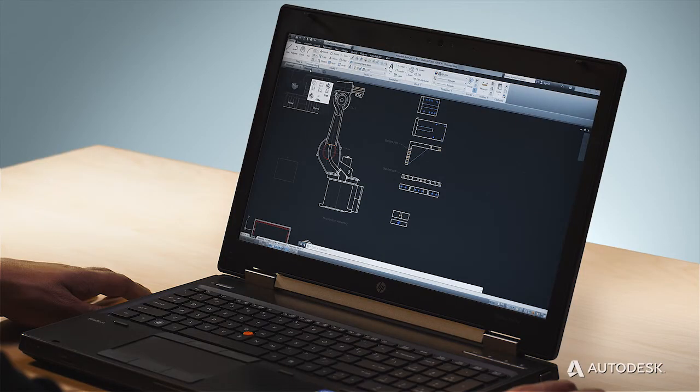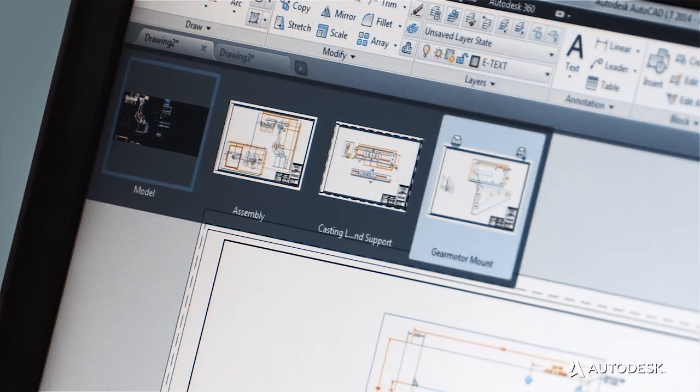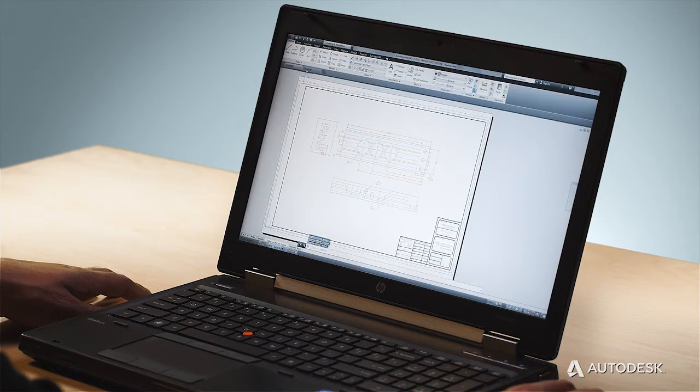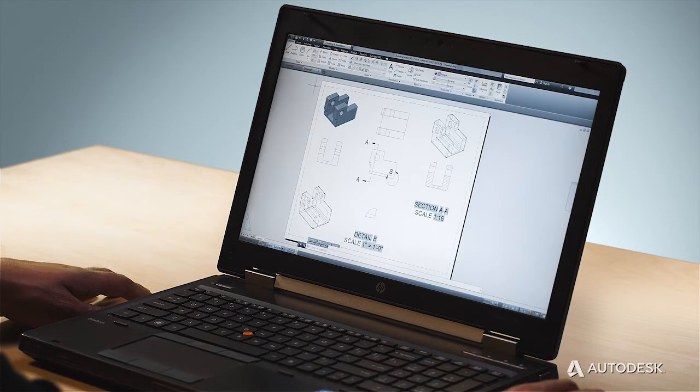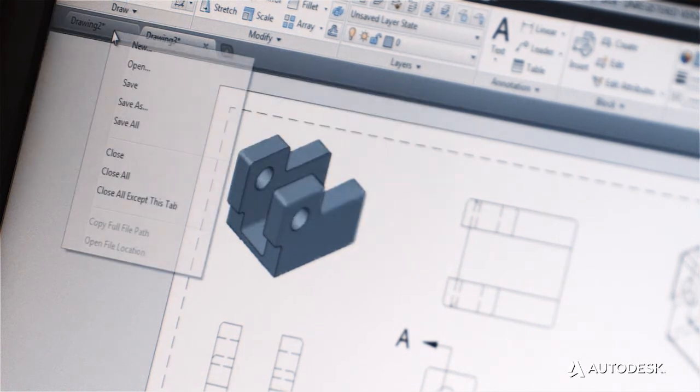By adding our new drawing tabs, we've made it easier and quicker to work with and switch between multiple documents. These tabs include thumbnail previews of model and layout views, so users can find and switch to the right document every time. The drawing tabs also keep track of which documents have been saved and which have not — there's no efficiency booster better than the reminder to save your work.